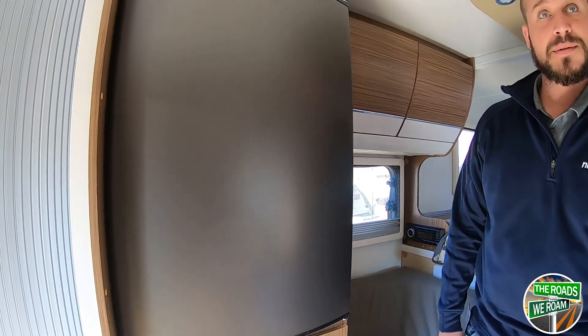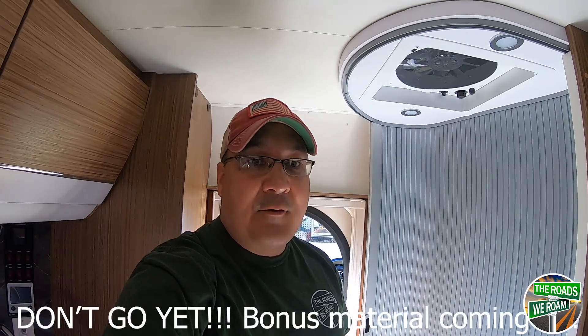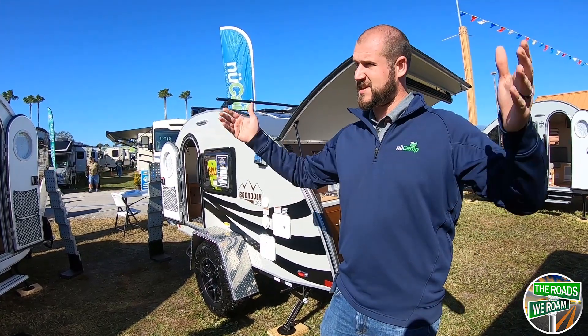So the AC is an option you can get. Well guys, you got the tour from the New Camp rep here from the manufacturer. It's gonna be out in February and they're actually going into production next week. So even for trailers, you guys know that you can pull based on your tow rating.